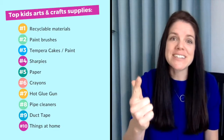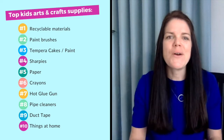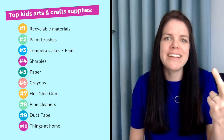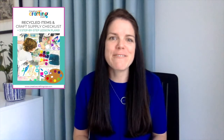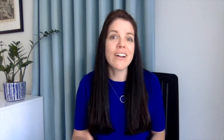Let's do a quick recap: recyclable materials, paintbrushes, tempera cakes paint, Sharpies, paper, oil pastel crayons for tweens and jumbo crayons for tots, a hot glue gun, pipe cleaners, duct tape, and things you may already have at home. Don't forget to download your free Creative Crafting Supply Checklist and buying guide PDF to help you get started. Now I'd love to hear from you — what is the one crafting supply you can't live without? Tell me in the comments below.